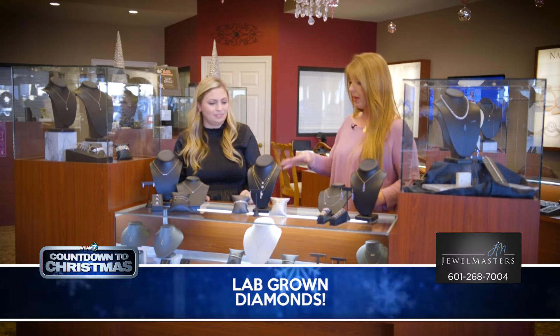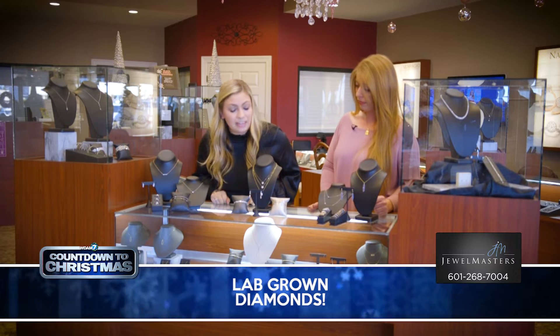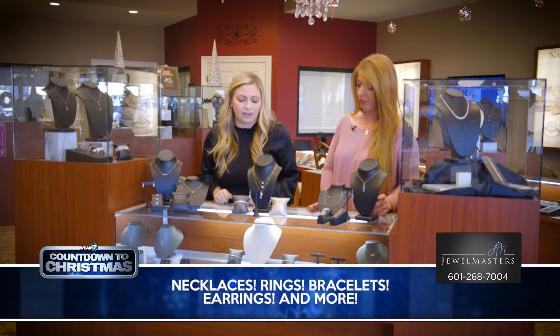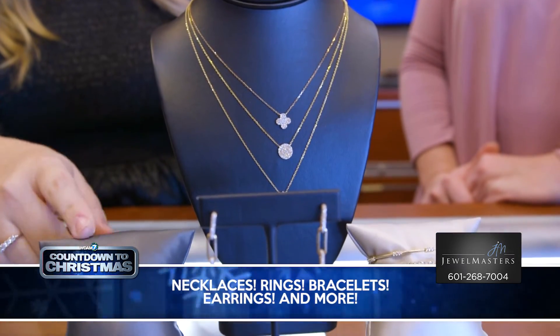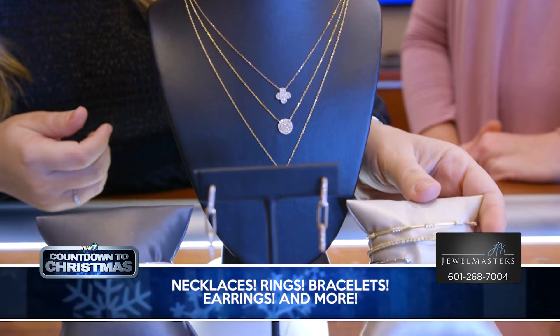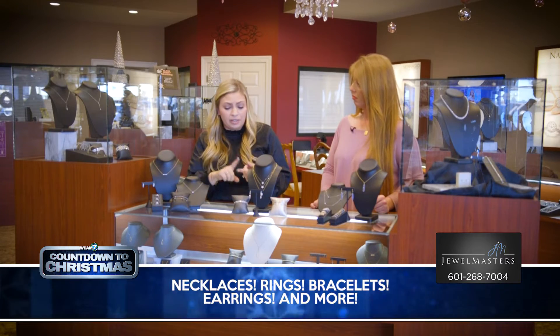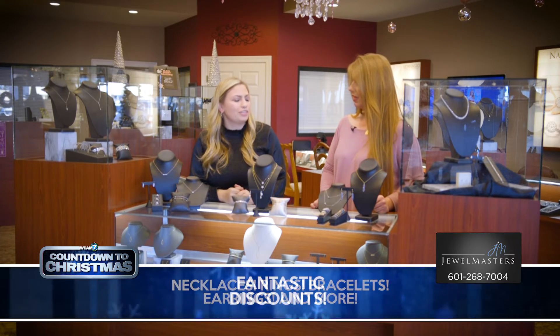Speaking of trends, what are some other trends that y'all are seeing this Christmas? We are excited for anything paperclip this year — we have the paperclip earrings out right now with diamonds in them. Definitely bracelets; we are already selling a lot of bracelets. And then necklaces — anything that stacks this year: rings, bracelets, and necklaces. Anything to stack to make a bigger look, we're seeing a lot of.